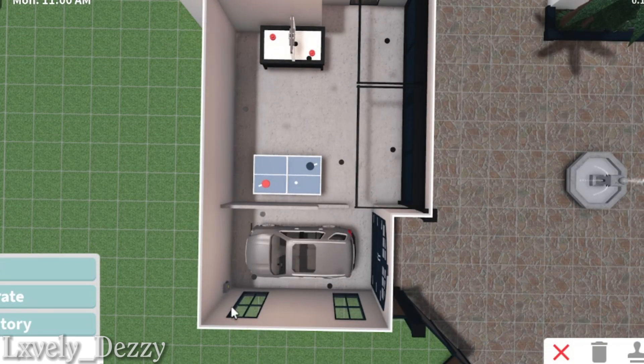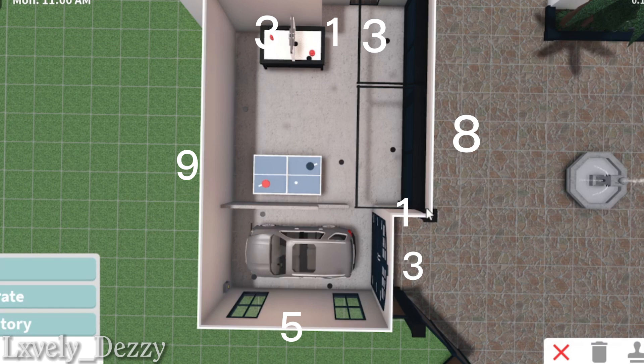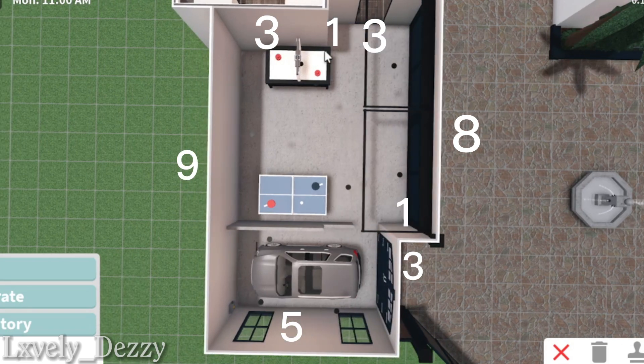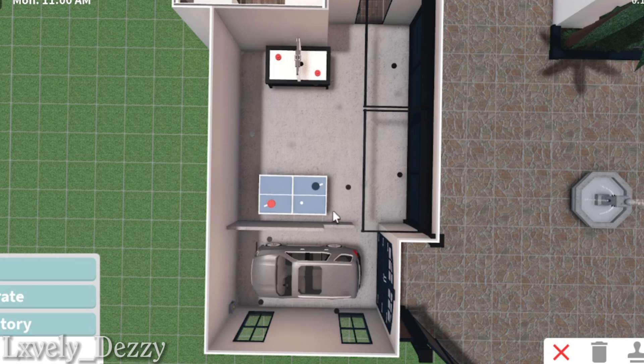So right here is five, three, one — then one, two, three, four, five, six, seven, eight — then another three, then another one. Down here: three, then one, two, three, four, five, six, seven, eight, nine. I'm gonna have some numbers up here just in case y'all can't catch up on what I say.